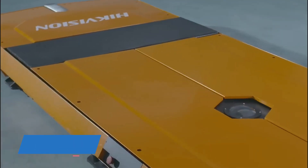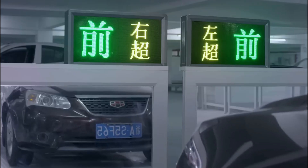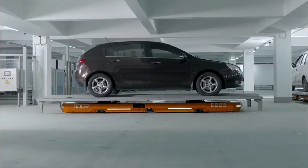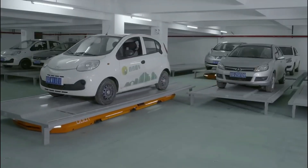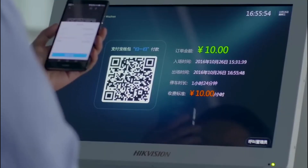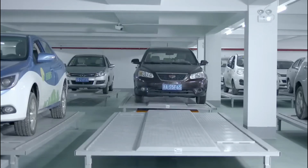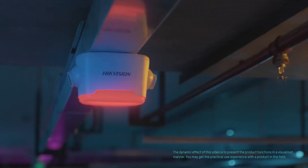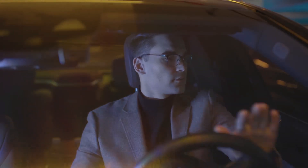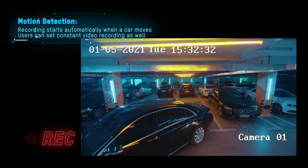Number 6: Hikvision Parking Robot. The Hikvision Parking Robot emerges as a cutting-edge solution at the forefront of advanced parking garage technologies. Leveraging Hikvision's expertise in video surveillance and artificial intelligence, this innovative system combines automation with sophisticated security features. The parking robot is designed to revolutionize the parking experience, employing robotic technology to automate parking processes efficiently. With real-time monitoring capabilities and the integration of AI algorithms, it enhances both the safety and efficiency of parking spaces. The system utilizes Hikvision's high-quality cameras and sensors to navigate and optimize parking operations, ensuring precise and secure vehicle placement.